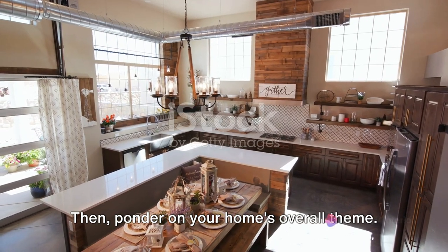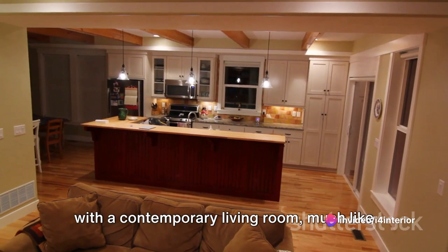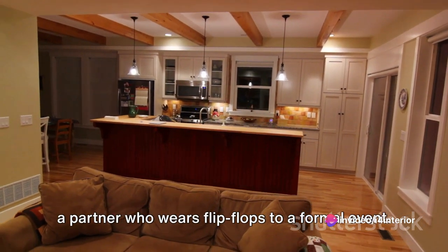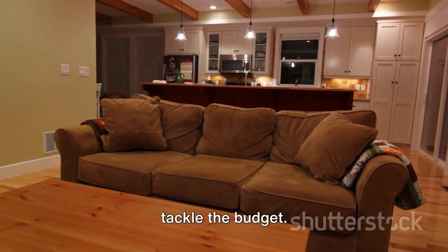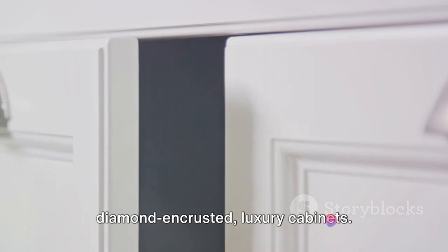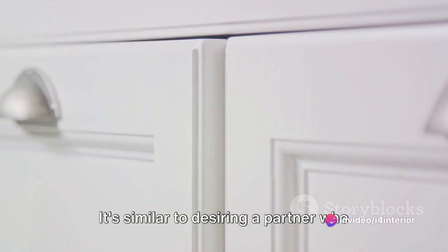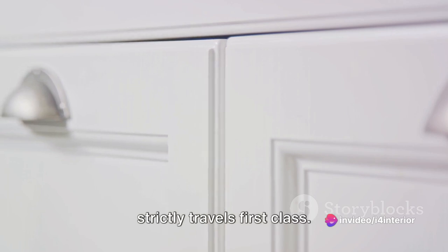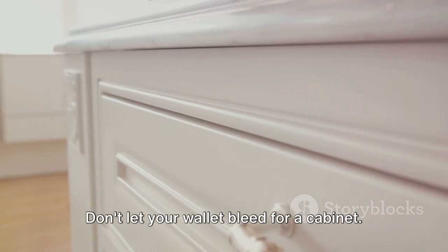Then, ponder on your home's overall theme. A farmhouse-style kitchen might not blend with a contemporary living room, much like a partner who wears flip-flops to a formal event — it's just off-putting, right? Next, let's tackle the budget. Sure, we all daydream about those diamond-encrusted luxury cabinets, but let's face reality. It's similar to desiring a partner who strictly travels first class — appealing, yes, but not very feasible. Don't let your wallet bleed for a cabinet; there's a multitude of budget-friendly choices that are equally appealing and resilient.